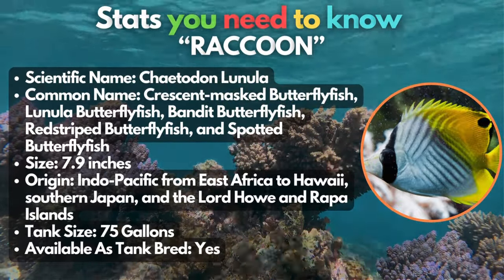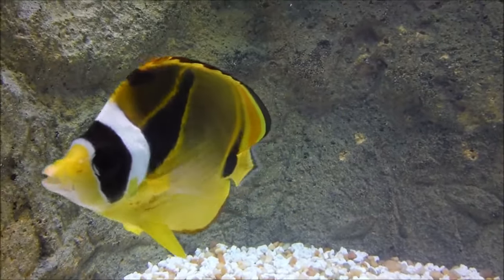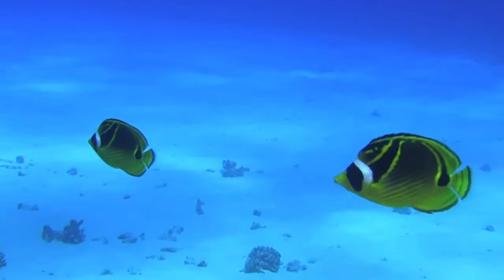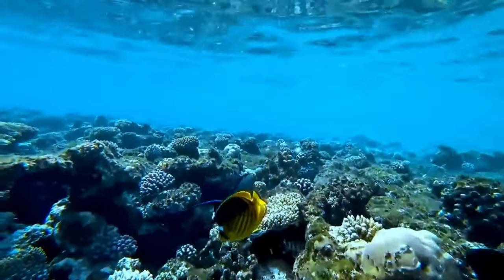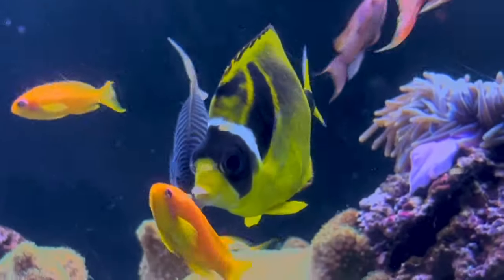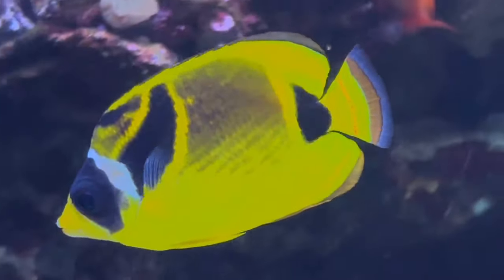We've got the raccoon butterflyfish at number 7. With face marks like raccoons, this breed of butterflyfish is famous for their nocturnal behavior. They're no ordinary fish that you can catch during the day in your aquarium, as they stay active throughout the night. These bandits are well known for eliminating aiptasia, a common reef tank pest. They're also easy to take care of and have been kept in SPS-only aquariums.